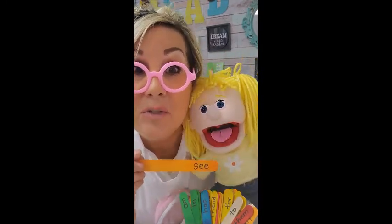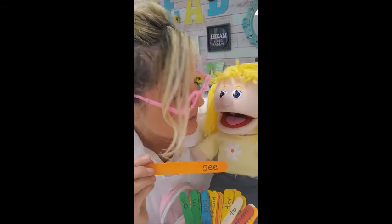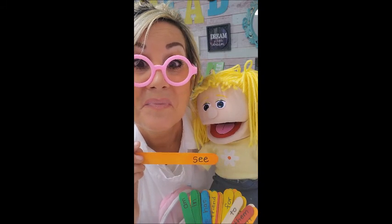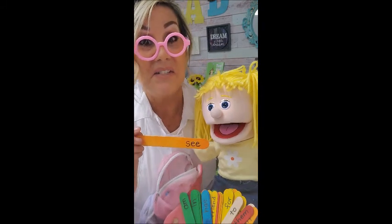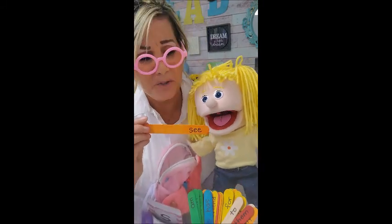Now, boys and girls, do you think that you could do one? Let's listen. Listen, Zoe, let them do it. Go ahead, make a sentence. If I didn't give you enough time, please pause the video. Boys and girls, good, good, good practice.